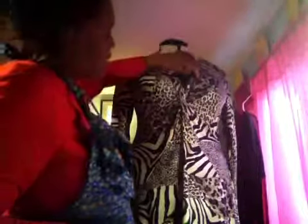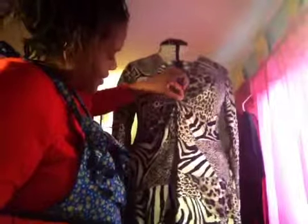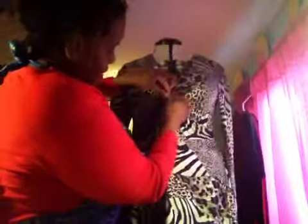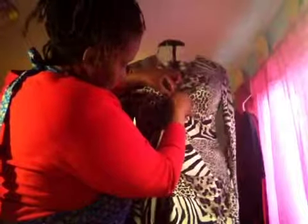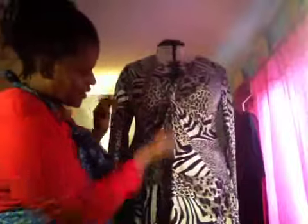It looks good though — you really can't notice it, I just notice it. I still have some hand work to do: I'm going to hand baste right here because I can see a little of the raw edge, and I have some basting stitches to take out as well.